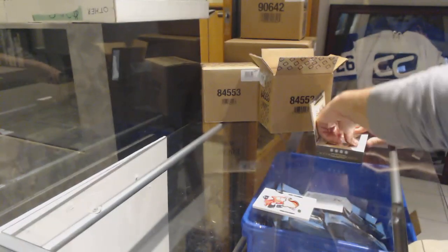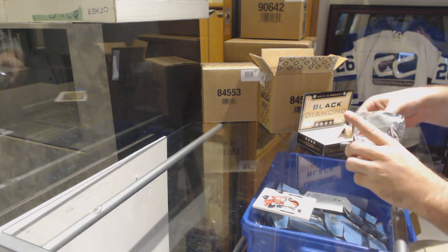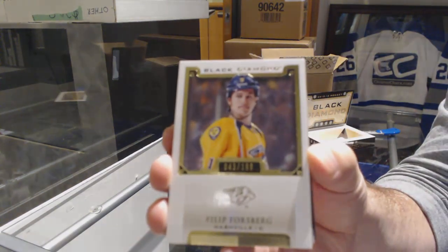You think McDavid? I would love to open a McDavid. We've got $199 for the Preds — Phil Forsberg.